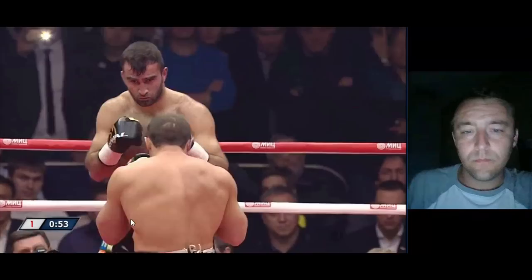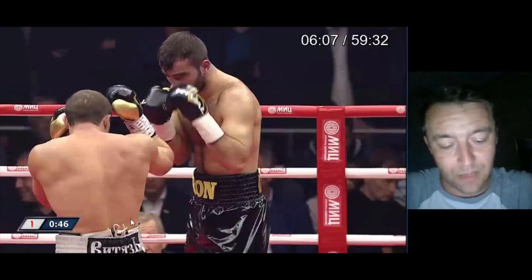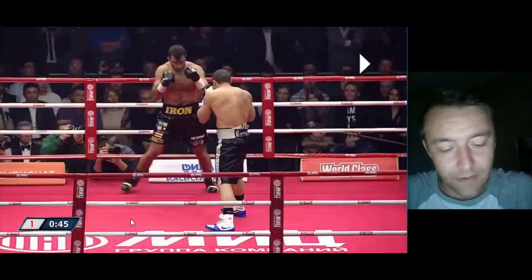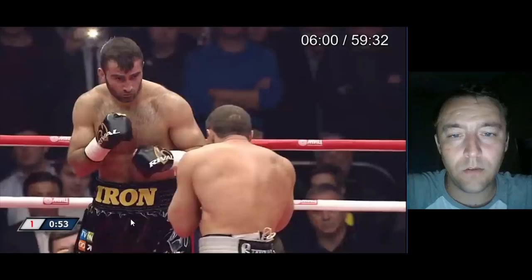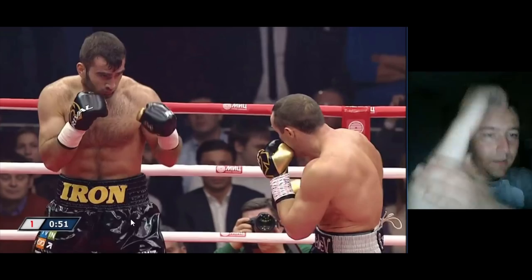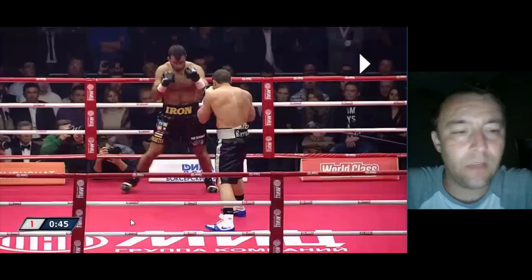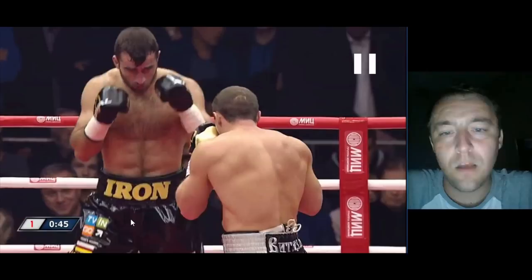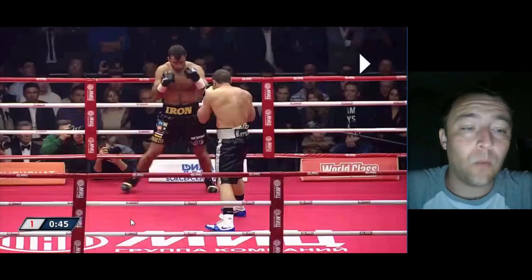Look at how much control Lebedev has over Gassiev. Probing with the lead hand, probing with the lead hand — Gassiev doesn't even look like he knows what to do with this. Beautiful shot from Lebedev. He probes and then breaks the rhythm off of that probing — he gets Gassiev accustomed to taking the shot here, then moves into touching the lead hand and shoots it right in between the guard. Denis Lebedev is showing that he knows what to do when he has control and knows how to take control away from his opponent.